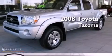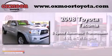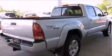This is a 2008 Toyota Tacoma. This vehicle has seating for five adults, a 4.0-liter V6, and four-wheel drive.